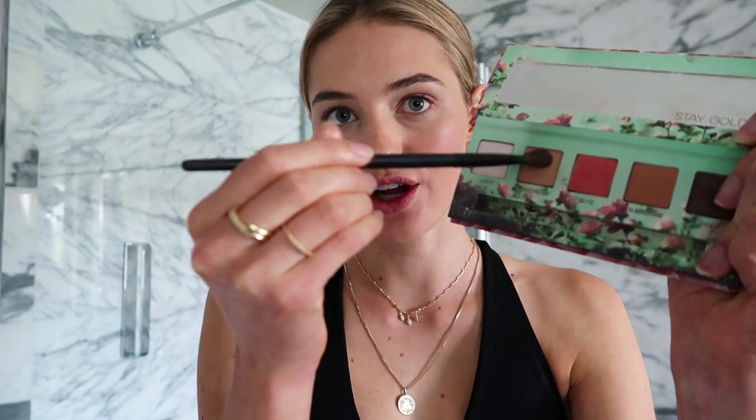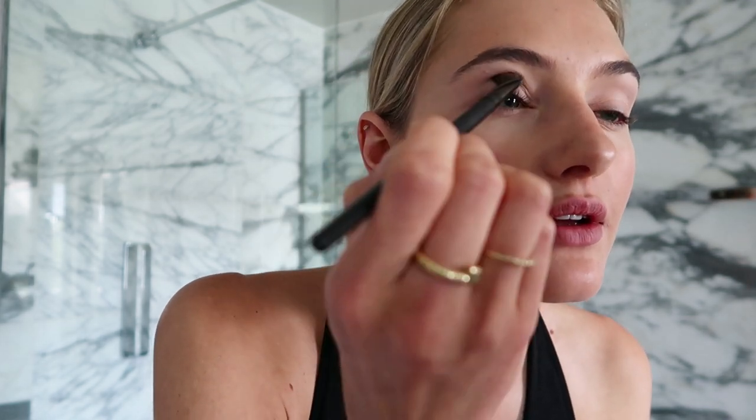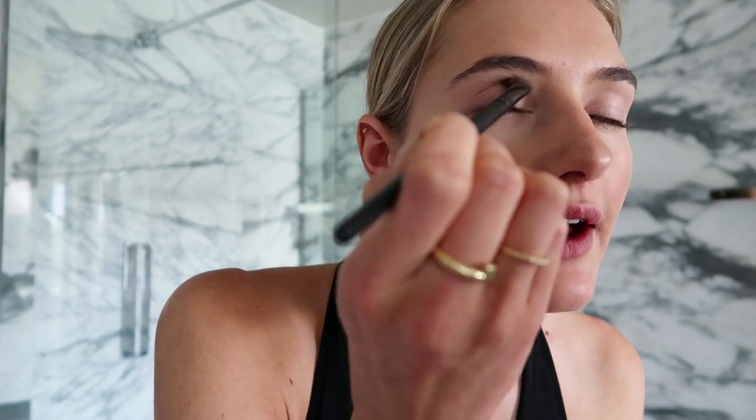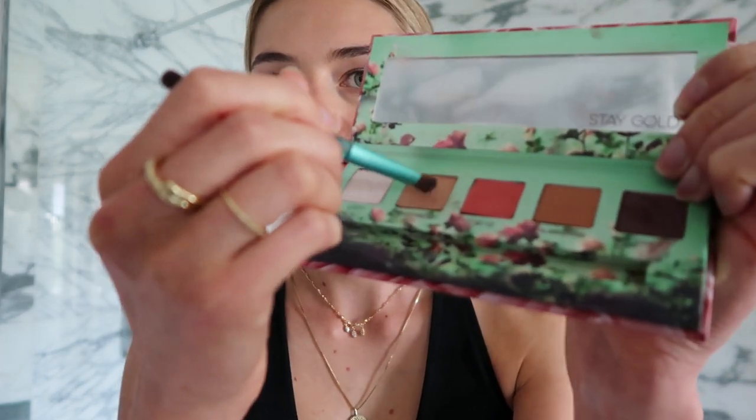Then I'm using the color Daydream — it's kind of like an orangey taupe brownish color — and I put this right in my crease to give my eye a little bit of definition. Then I'm getting a little pointier brush and mixing this color with that one and putting a little bit under my eye.